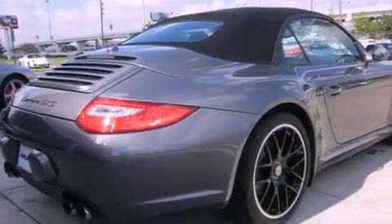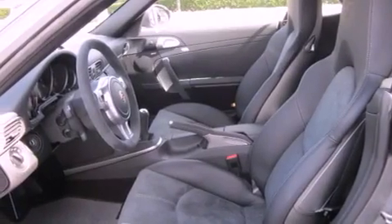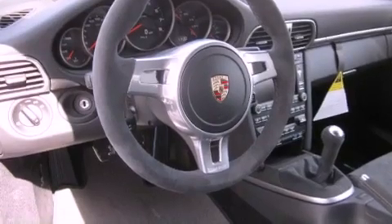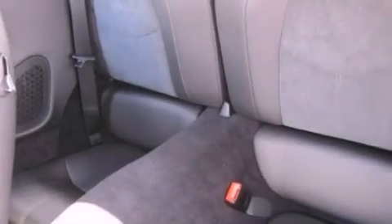Its top features and packages include heated seats, air conditioning with automatic climate control, cruise control, XM satellite radio, a passenger side vanity mirror, a security system, front fog lights, a traction control system, a home link feature, and folding rear seats.